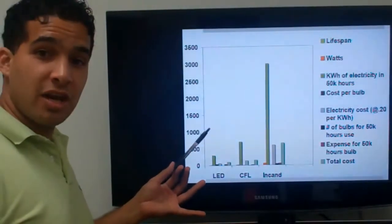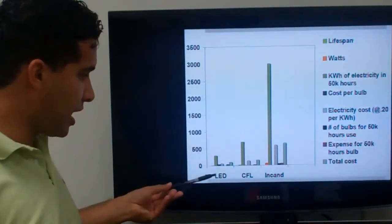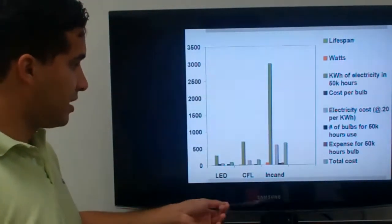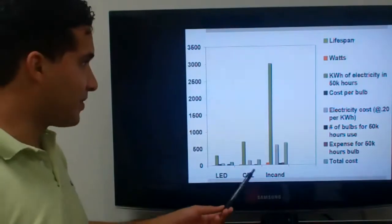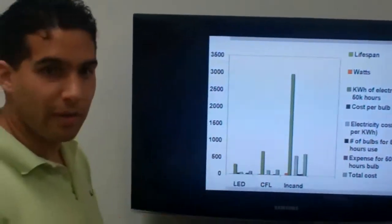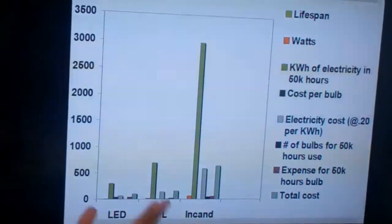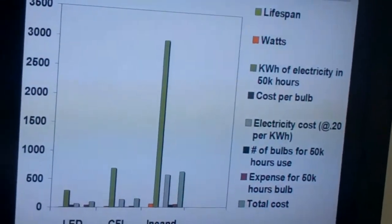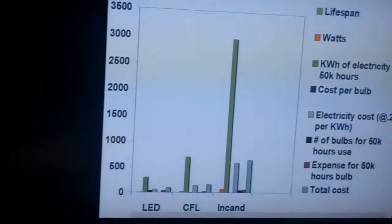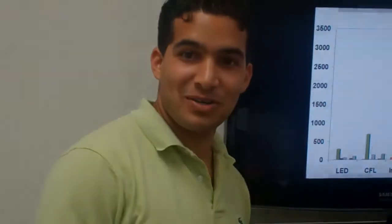If you want to pause and look at the graph specifically, you can see the LED, CFL, and incandescent in comparison. It's quite striking when you look at the kilowatt hours of electricity and see the incandescent all the way up there. If they don't see it in the numbers, they will definitely see it on the graph. This concludes our comparison between the three bulbs. I hope this helps you make a wiser decision for your lighting at home. Thank you very much.